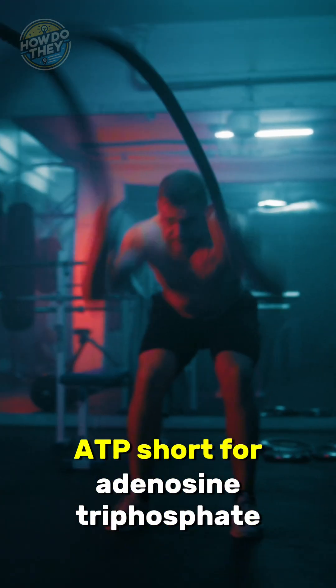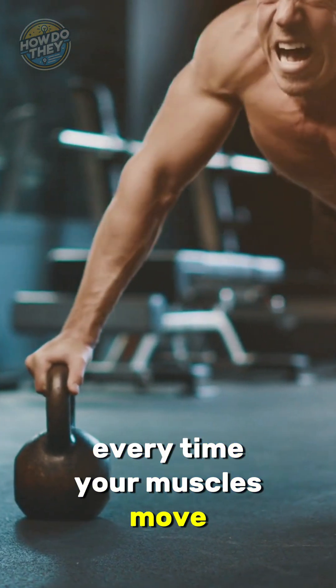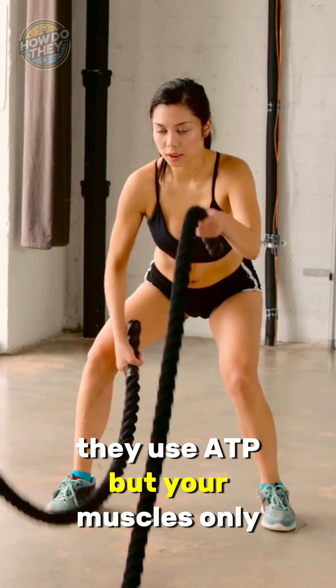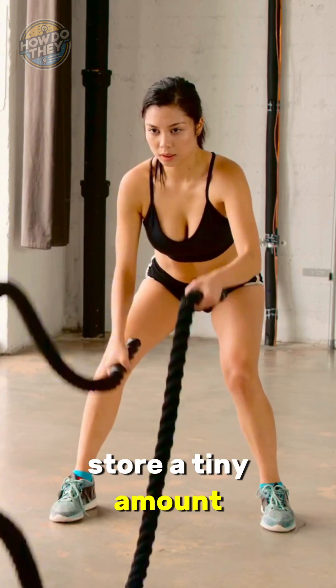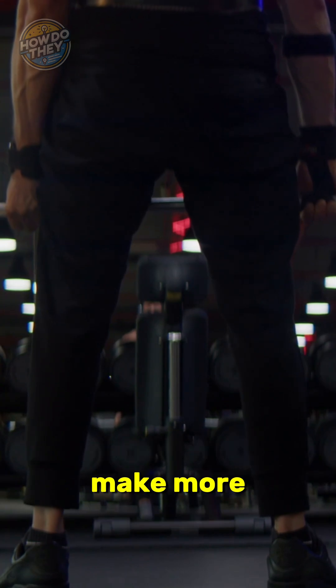The energy you use during a gym session comes from a molecule called ATP, short for adenosine triphosphate. Every time your muscles move, they use ATP. But your muscles only store a tiny amount — enough for just a few seconds — so your body has to constantly make more.